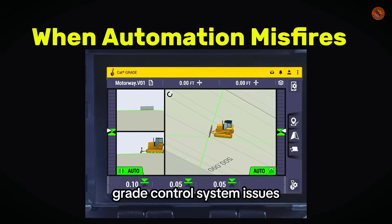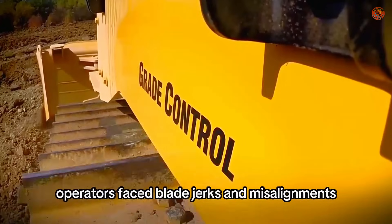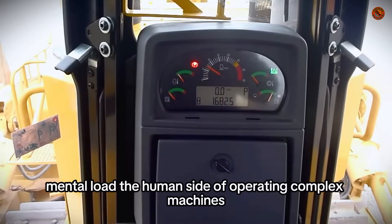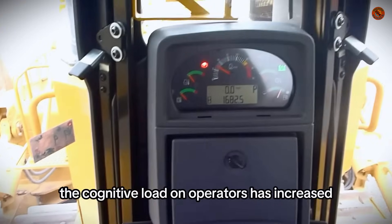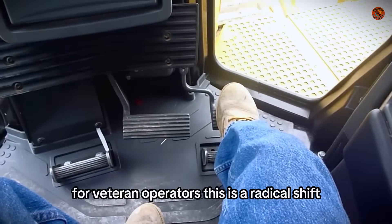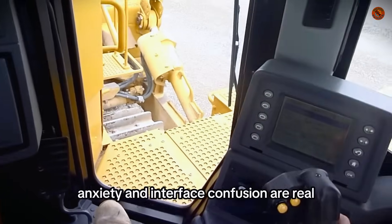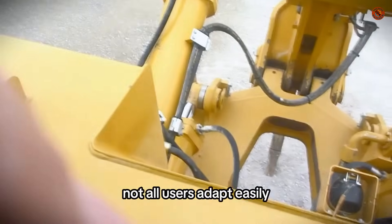When automation misfires — grade control system issues. Cat Grade control is meant to improve precision, but in unstable soils or signal drop areas, operators faced blade jerks and misalignments. "You're cutting a slope and suddenly the blade jerks," said a supervisor from Texas. Many ended up disabling automation to finish the job properly. As bulldozers become more complex, the cognitive load on operators has increased. Modern cabs resemble aircraft cockpits filled with alerts, screens, and software layers. For veteran operators, this is a radical shift. "I grew up running iron by feel. Now I spend half my day interpreting error codes," said a 30-year operator from Pennsylvania. Fatigue, alert anxiety, and interface confusion are real. While Caterpillar has improved screen ergonomics and simplified menus, not all users adapt easily.